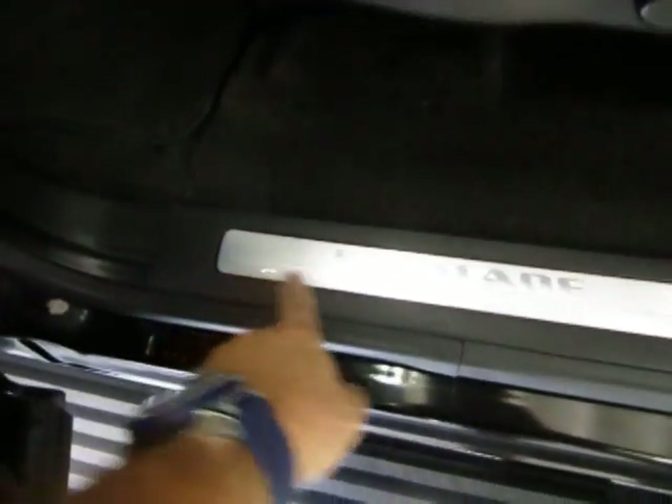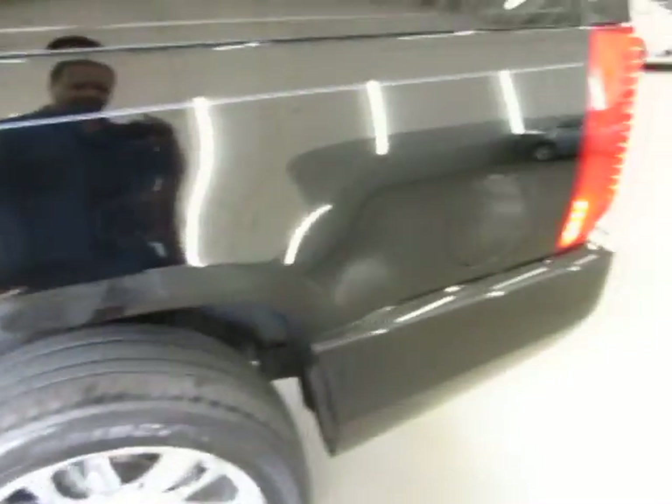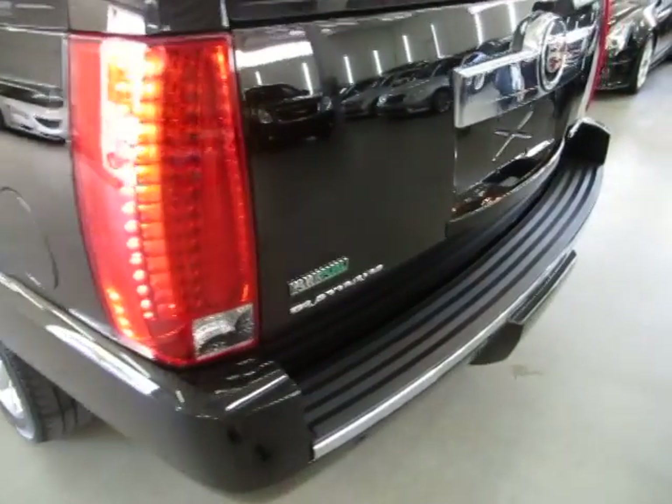All the door steps also say Escalade Platinum, so it's signified everywhere that it's a Platinum Edition. All the tail lights are in perfect shape — not damaged, nice and clear.